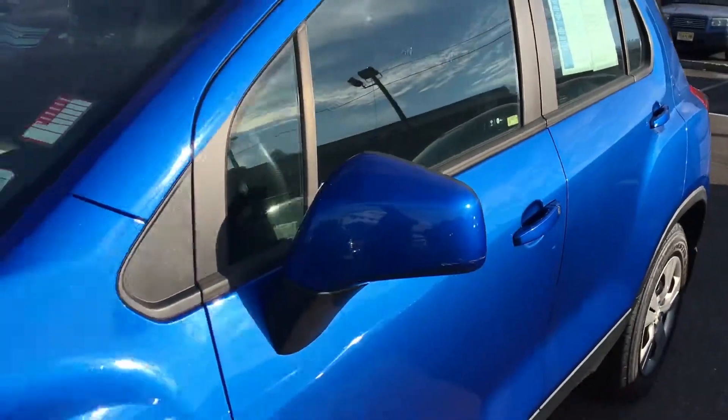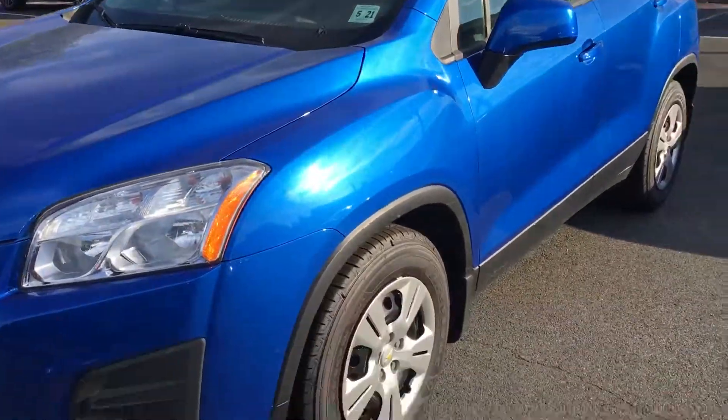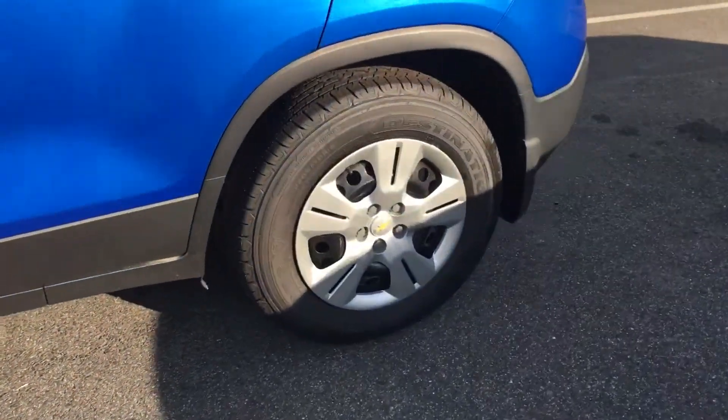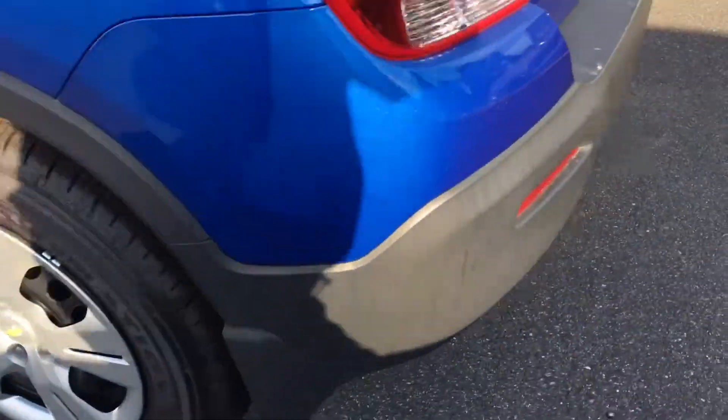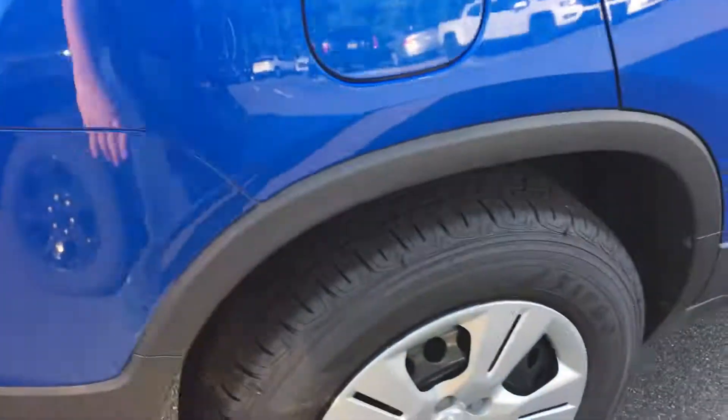My phone number is 732-667-8732. Got all brand new Firestones all around on this car. Car's in really, really good shape. I'd love for you to stop by and take a look for yourself and do a test drive.